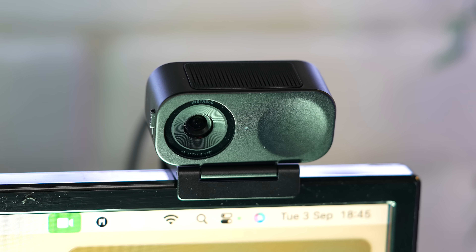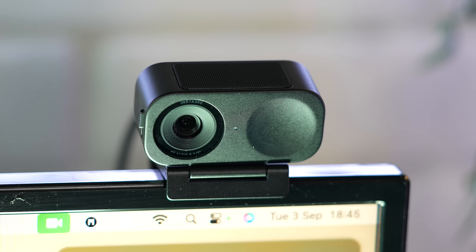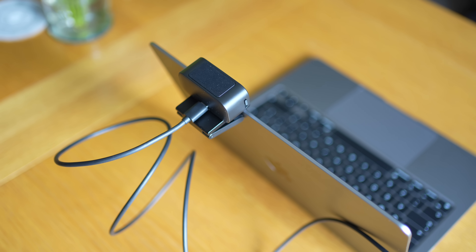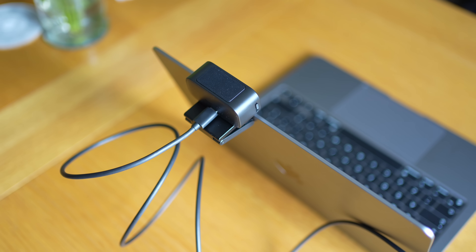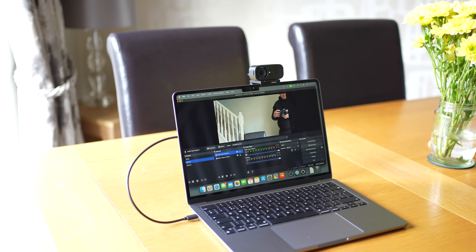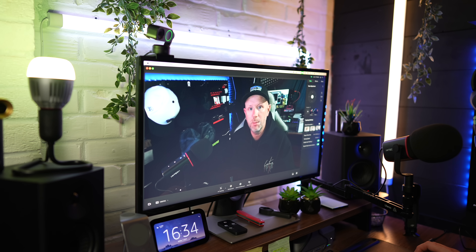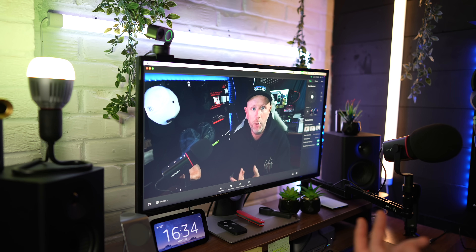The $149 Link 2C is a fixed camera, and then there's the Link 2, which is the gimbal version. It comes in the box with a mount to fit onto most displays, and the camera magnetically mounts to that display, along with a high-speed USB-C cable. For $149 you get an amazing quality webcam that far outperforms any other webcam on the market in my personal opinion.